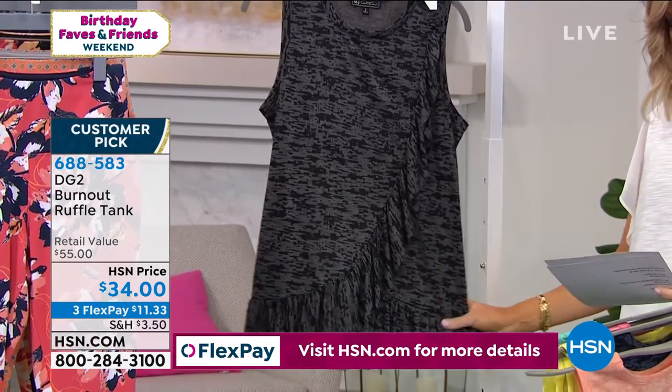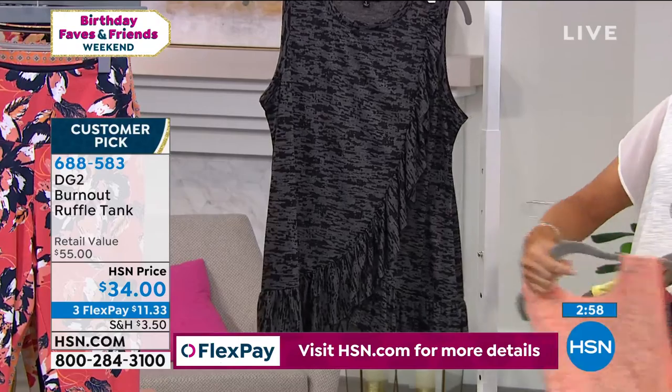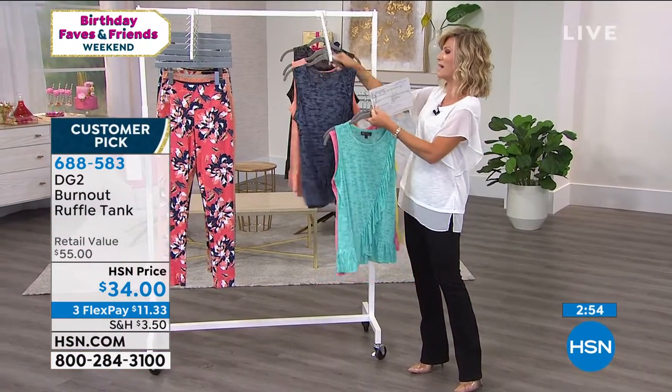Now this is 24 and a half inches in length. That burnout feel on this is done so beautifully in chiffon. And for $11 and change, you get one of the hottest looks in tops right now.